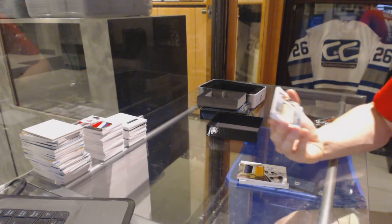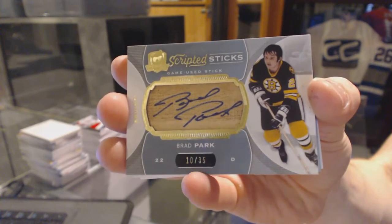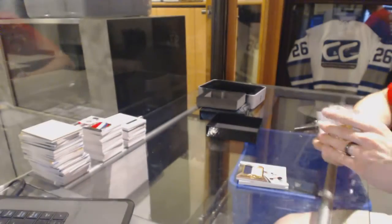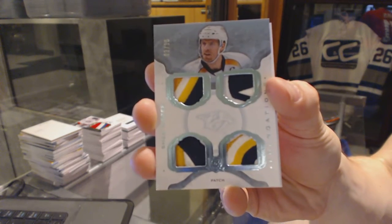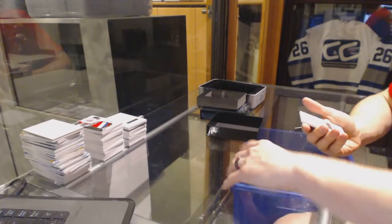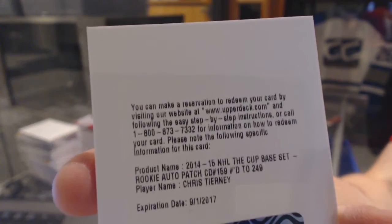We've got a scripted sticks, number 10 of 35 for the Boston Bruins — Brad Park. 10 of 35 for the Bruins, Brad Park. We've got a Cup Foundations Quad Patch, number 3 of 10 for the Nashville Predators — Shea Weber. Three of 10 for the Preds, Shea Weber. And we've got a Redemption for a Rookie Patch Auto, numbered to 249 for the San Jose Sharks — Chris Tierney.